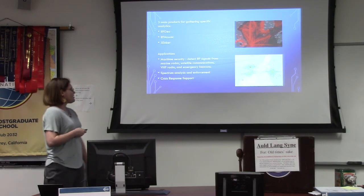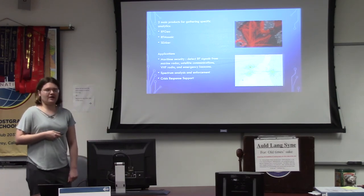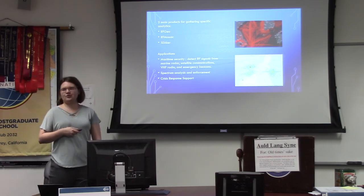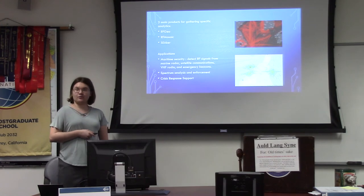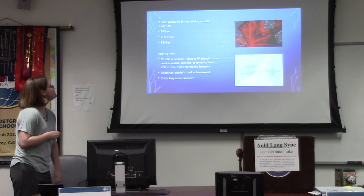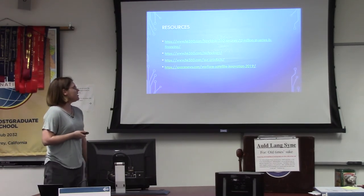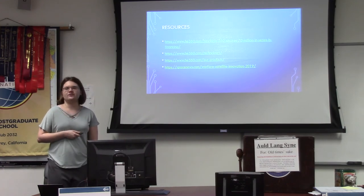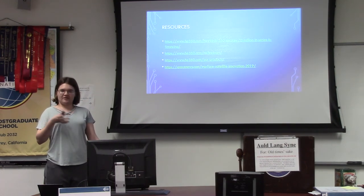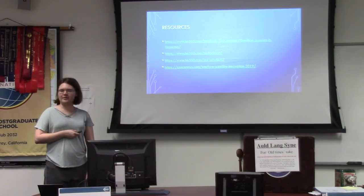Also for crisis response support, if there's a disaster and you need to help people on the ground and there's no cell phone network working in that area, satellite can be a useful alternative. Here are some resources, mainly from the Hawkeye 360 company website, which has a lot of interesting info about the product. I think it's a pretty cool space satellite thingamajig, and I hope you all learned something cool about it. Thank you.